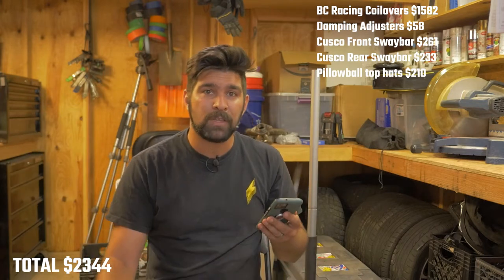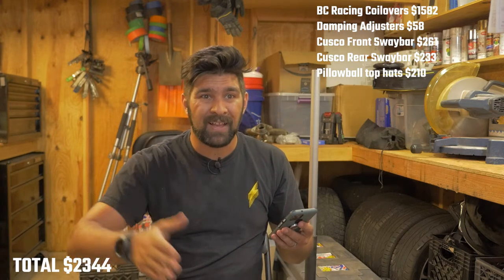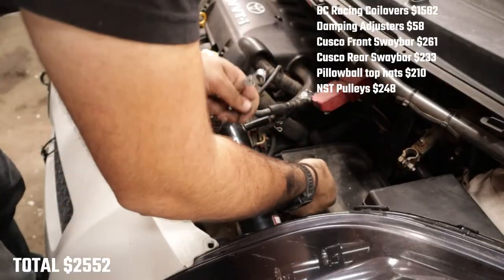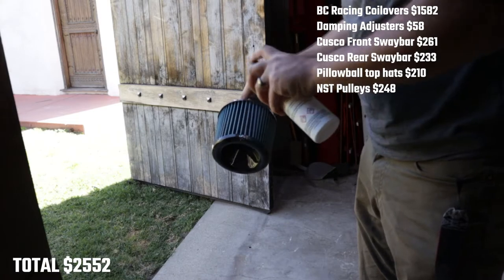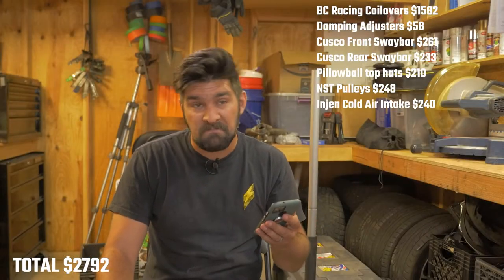On the engine, I have a set of pulleys from Non-Stop Tuning. They're lightweight pulleys, so there's less parasitic loss. That whole kit cost me $248. The InGen intake is one of the earliest things I put on the car and one of the only original mods still on it. That was $240, and it sounds cool.